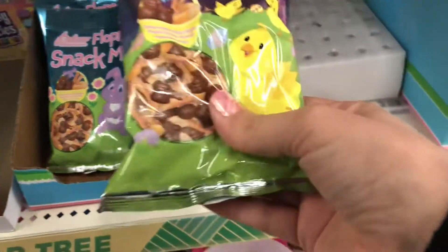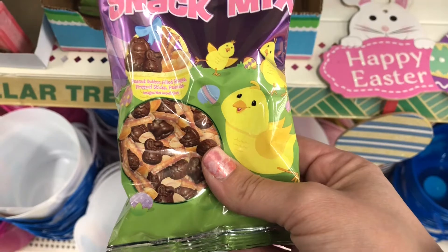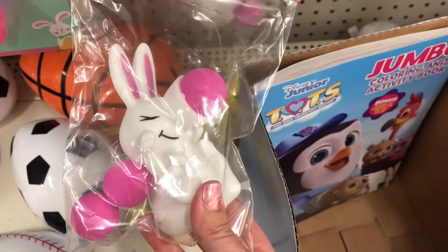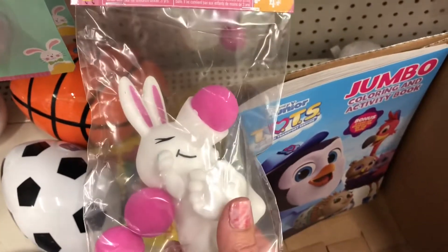I also came across these snack mixes by Palmer — that is the name brand. Palmer candy is also sold at Walmart. They are so cute and they had a pinkish purple and blue packaging. They also had Sour Patch Kids kind of like in movie theater boxes.